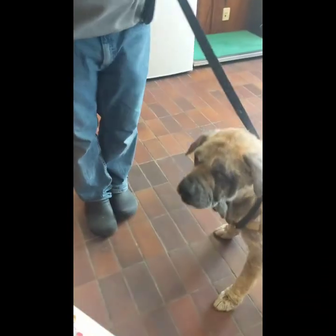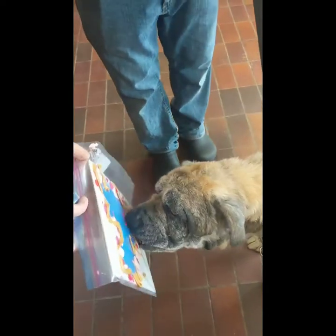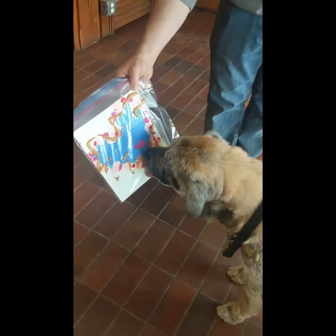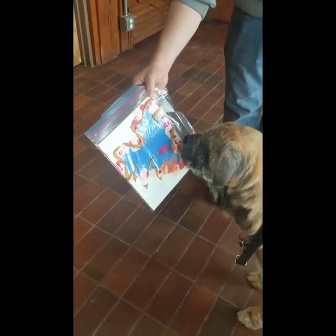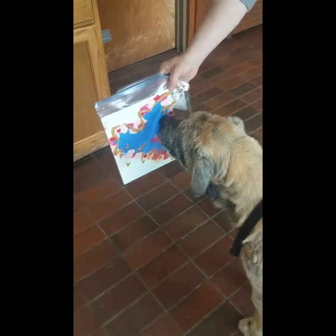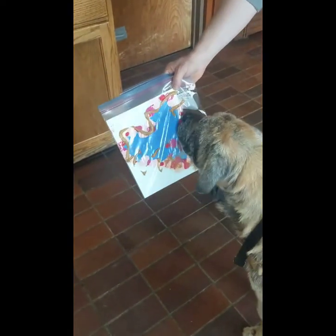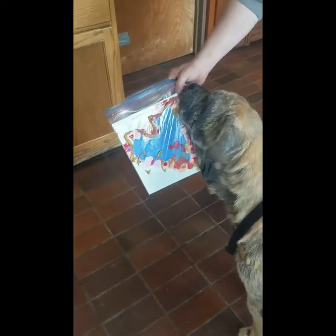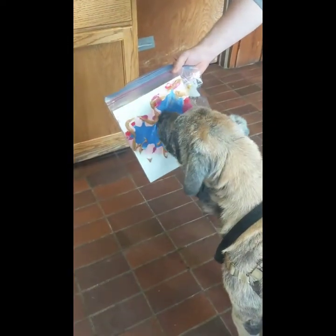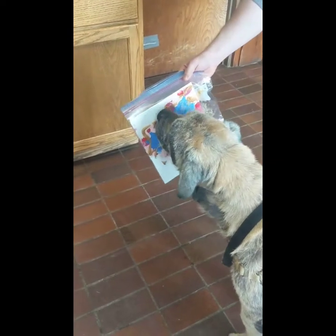Daisy, when she's done and created her masterpiece, we'll take it out of the bag and see what she's created. We just might be auctioning or raffling these off to help raise money for our special needs animals.